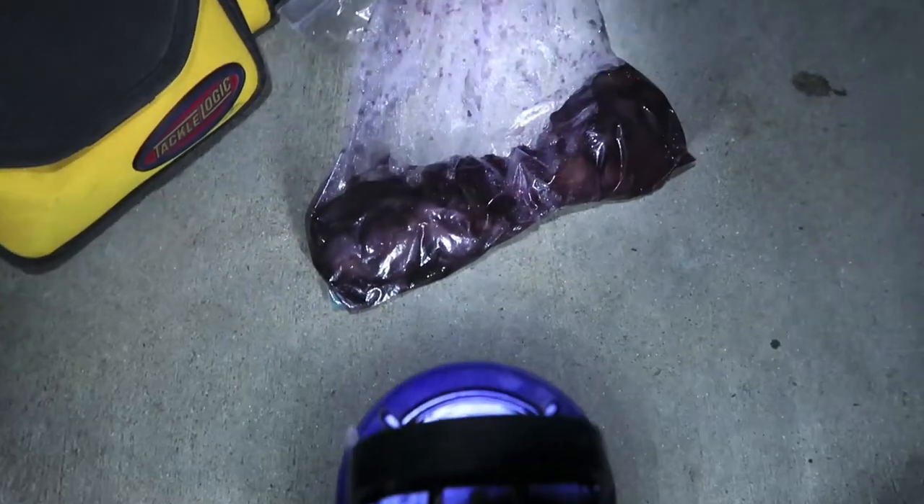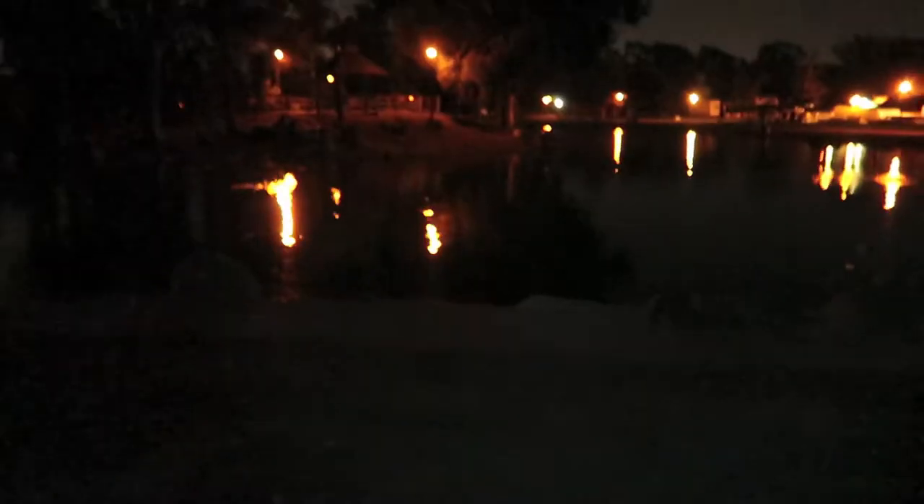Did a little research and figured out that purple and black is a favorite color of carp and bass, so we're hoping it works for catfish too. Something to do with the light — they can see black, purple, and blue underwater a little better. We got blueberry and strawberry mixed chicken bait this time. We're trying this shallow spot — it's like nine o'clock, and if we don't get bit in about an hour we're gonna dip.